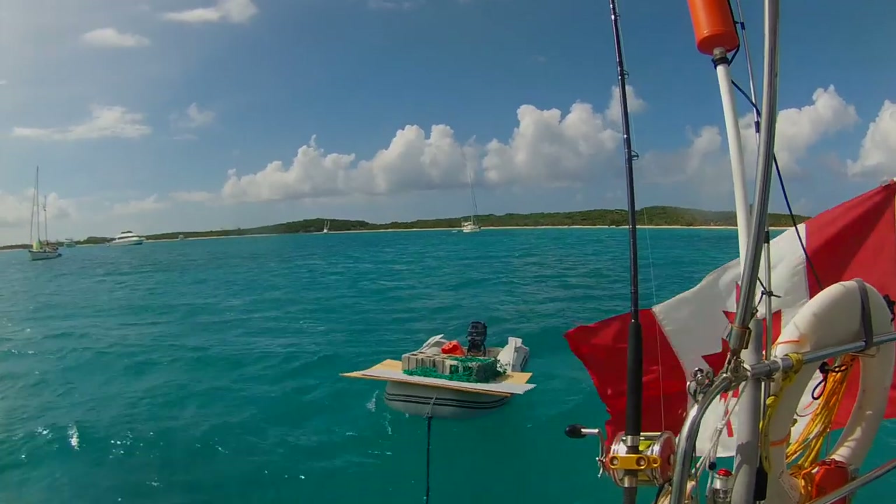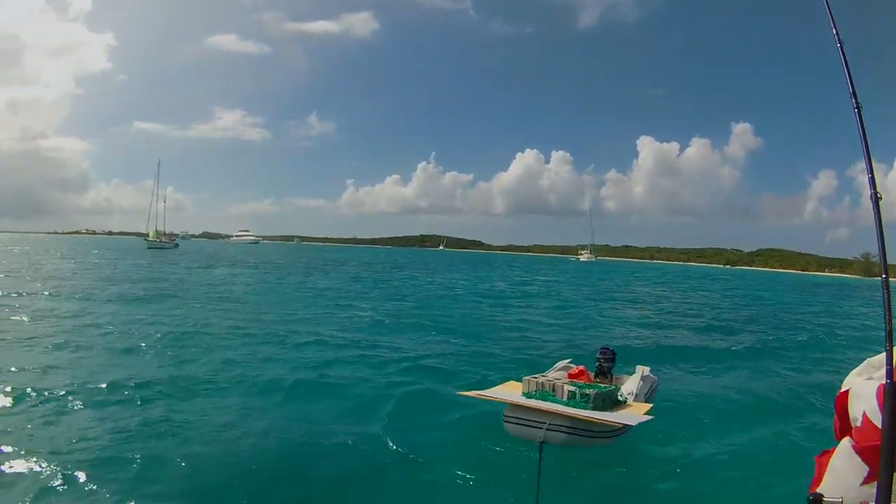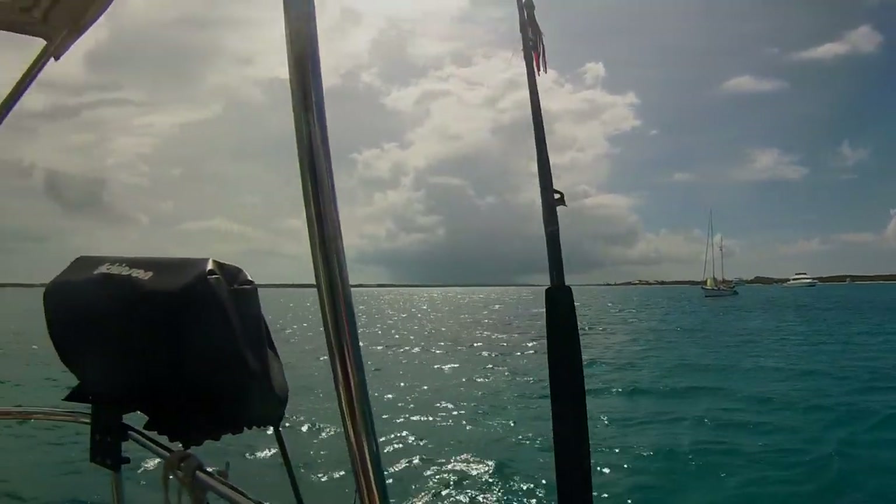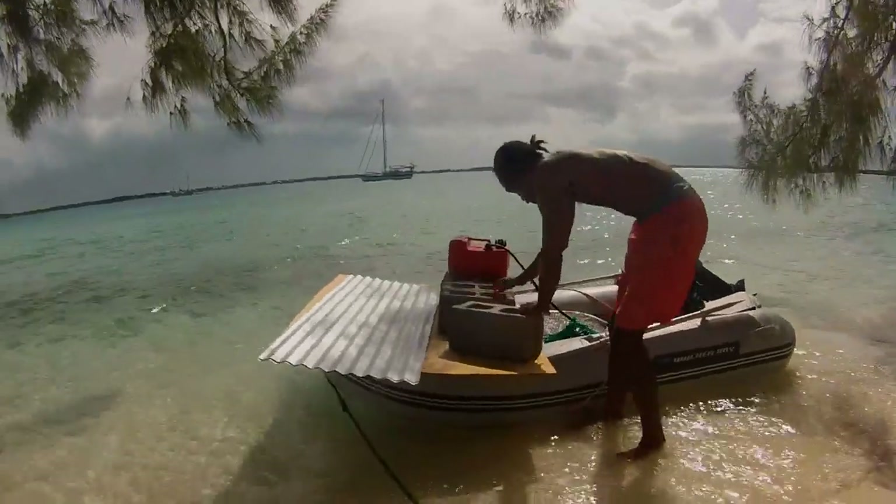We went and bought all the supplies — you can see them there on the dinghy from the local hardware store — and we're going to head out to a local key here to put the habitat together.